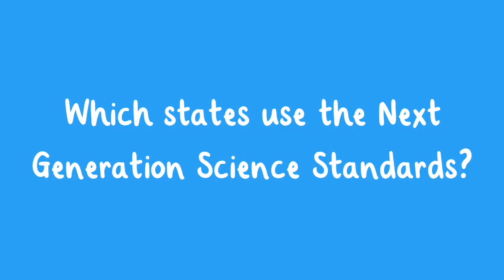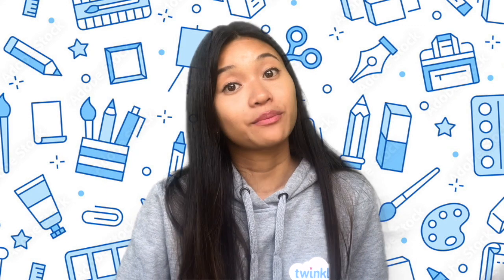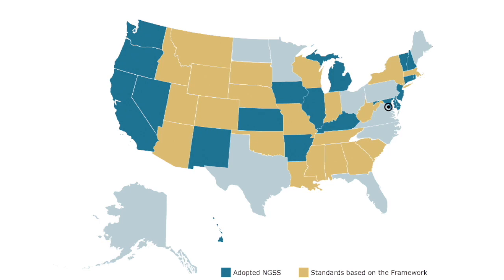Which states use the Next Generation Science Standards? Currently, 20 states and the District of Columbia use Next Generation Science Standards in their public schools. These include Washington, Iowa, Vermont, Rhode Island, Oregon, New Mexico, New Jersey, New Hampshire, Nevada, Michigan, Maryland, Maine, Kentucky, Kansas, Illinois, Hawaii, Delaware, Connecticut, California, and Arkansas.